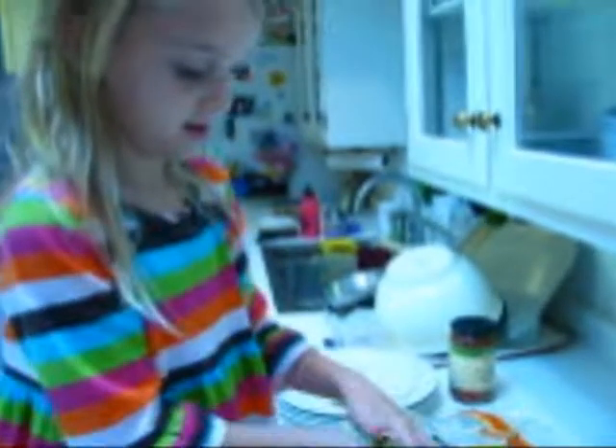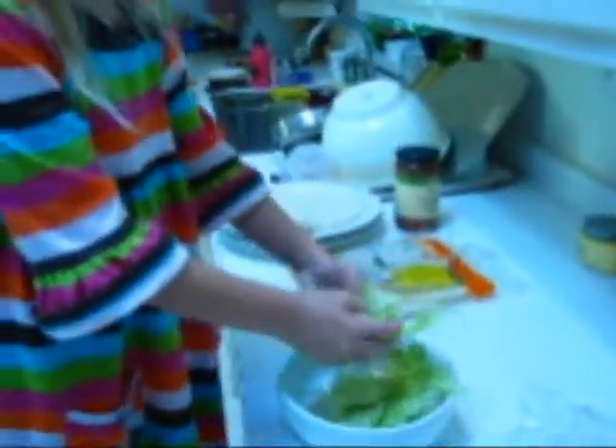She's a lettuce ripper! Lettuce is going everywhere. Our tasting dog is trying it out. How is the lettuce today, Lou? Gone.